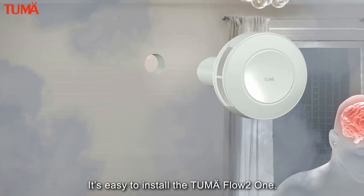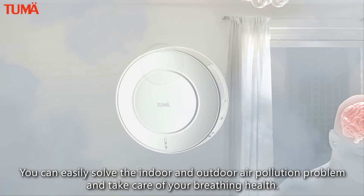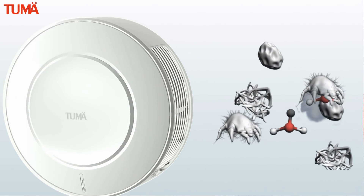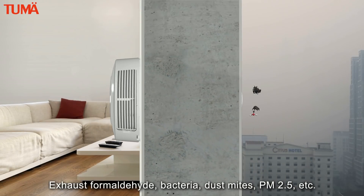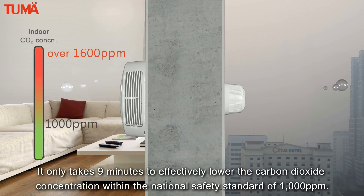It's easy to install the Two May Flow to One. You can easily solve the indoor and outdoor air pollution problem and take care of your breathing health. It rapidly exhausts indoor dirty air — formaldehyde, bacteria, dust mites, PM2.5, etc. It only takes nine minutes to effectively lower the carbon dioxide concentration within the national safety standard of 1000 ppm.